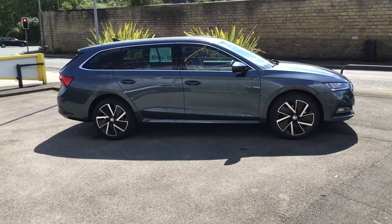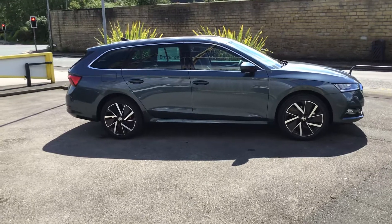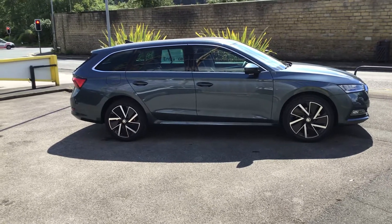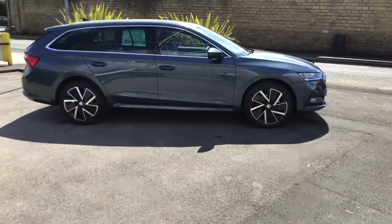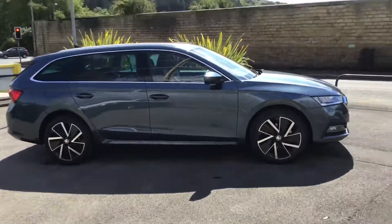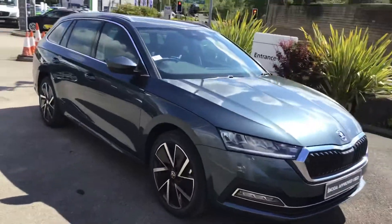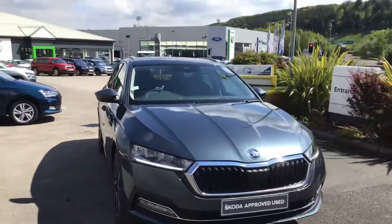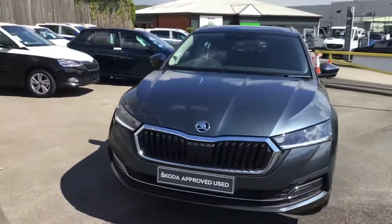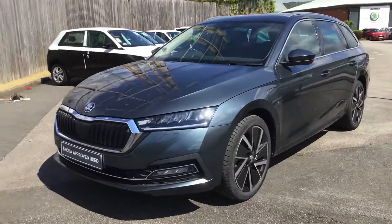I'm very excited about this. This is our first IV demonstrator. This is an Octavia SEL — it's petrol and electric, so a PHEV. This is going on demo today, so you'll be able to test drive it and see how marvellous this is.